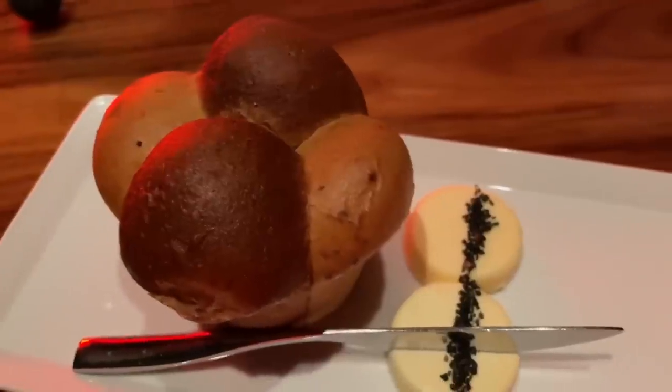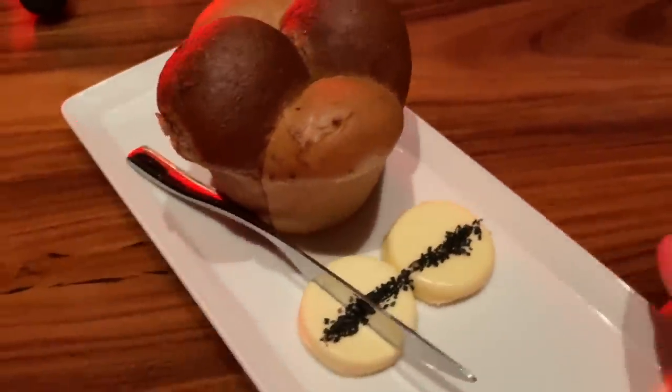They brought out this pull-apart bread with Hawaiian sea salt on the butter. Let's try one. It melts nice, right on it. It's nice and warm, loaded up with butter. Nice and soft, the butter and the salt is nice. Nice bread — but don't fill up on the bread.